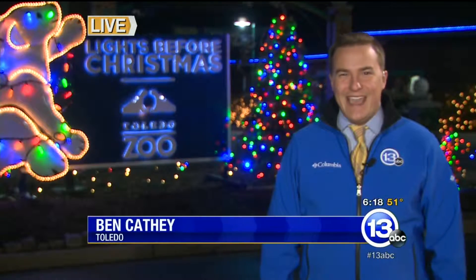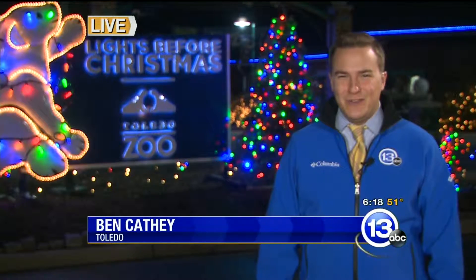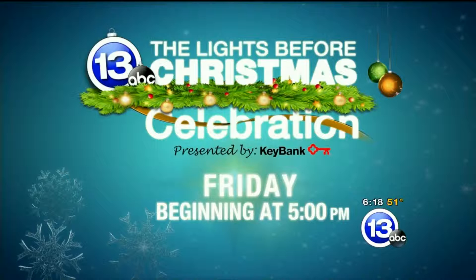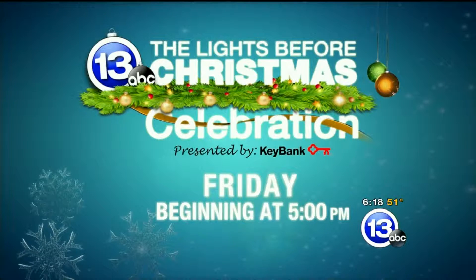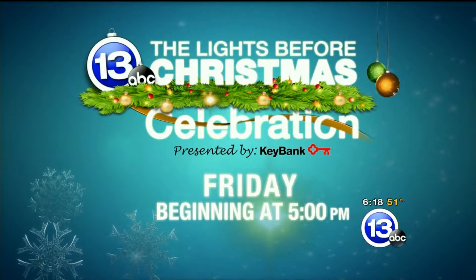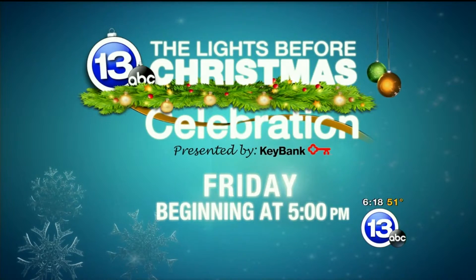Live at the Toledo Zoo, I'm Ben Cathy, 13ABC Action News. Be sure to join us Friday for Big Tree Lighting. It's 13ABC's Lights Before Christmas Celebration presented by Key Bank. We will be broadcasting live from the zoo beginning on Action News at 5, leading up to the all-new special at 7 o'clock.